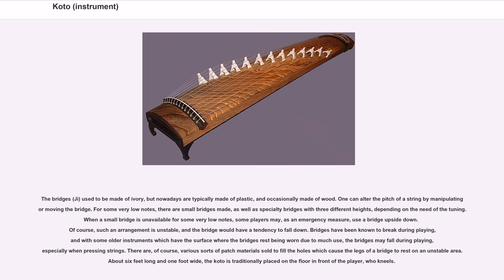There are various sorts of patch materials sold to fill the holes which cause the legs of a bridge to rest on an unstable area.